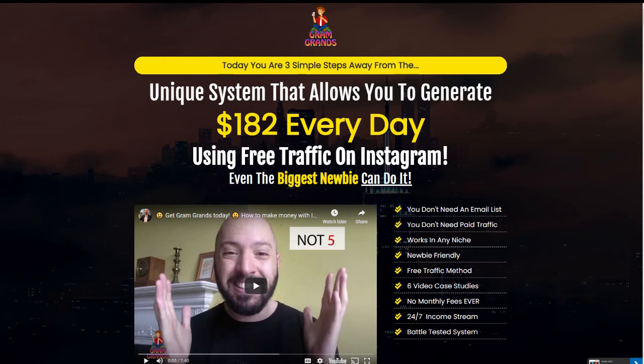Hi, this is George, and welcome to my review of Gram Grans, a new training course from Johnny Rose that teaches you how to harness the power of Instagram and Instagram stories to make thousands of dollars a month.